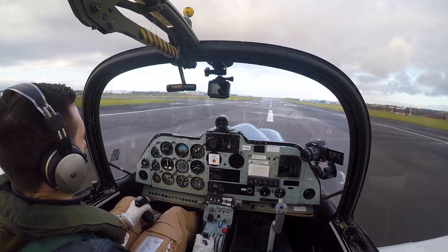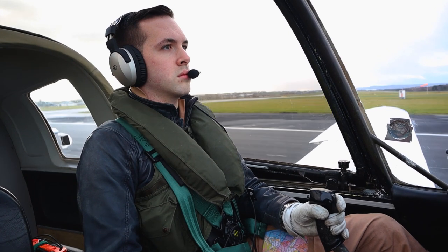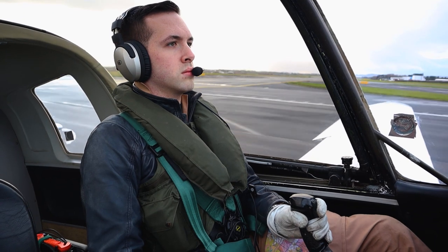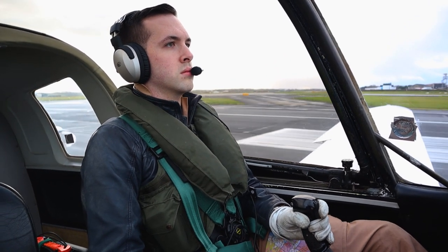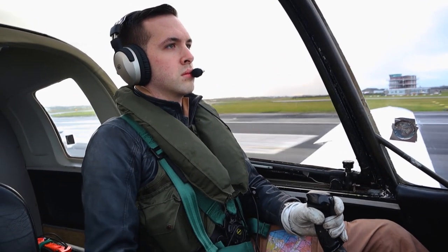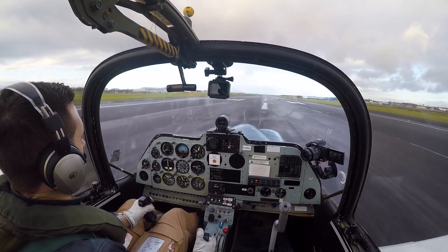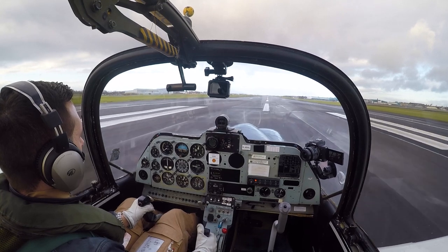There we go — a little bit of float. I think that was caused by not bringing the power back to idle quick enough. There we go. And there's the nose wheel down.